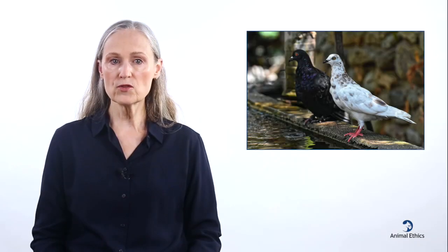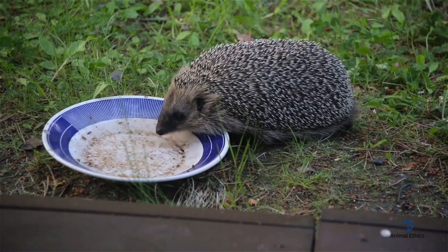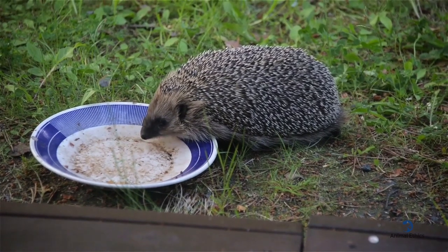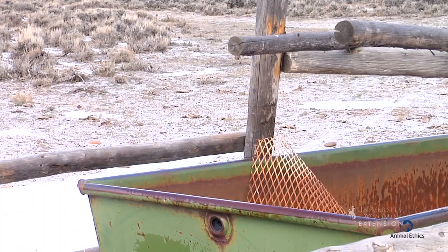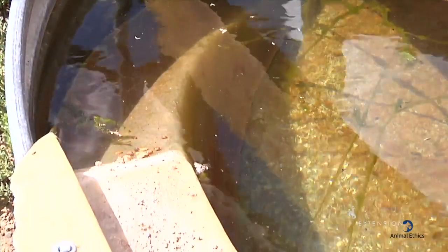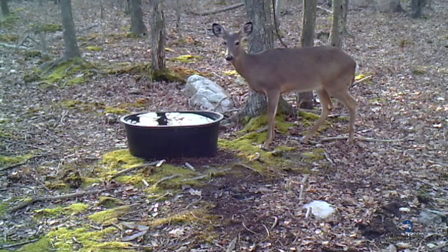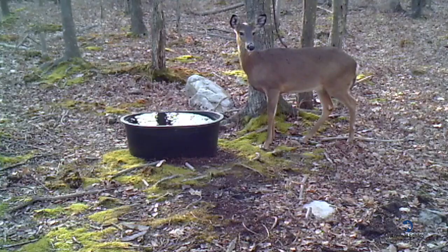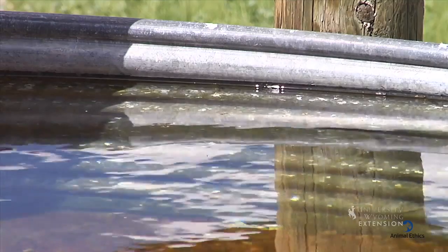Lack of access to clean water is another source of suffering and a serious risk to the health and lives of animals. Wild animals can also be helped when they need water, and it's often easy to do. Water can be left in small containers that are accessible to them. There is a risk to small animals who could fall in and drown, however, so small ladders or other ways for them to get out are very important. Water containers also have to be cleaned regularly so they don't transmit diseases from some animals to others. It could be problematic to build very large ponds, which could lead to certain animals such as mosquitoes and other insects reproducing in very large numbers, only to die painfully shortly afterwards due to lack of resources. The insects might also spread diseases and parasites.